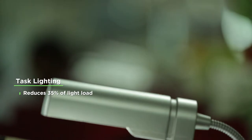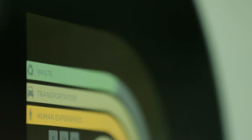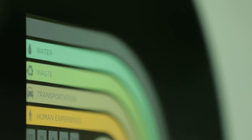Task lighting for individuals leads to a 35% reduction in light load. The energy efficiency measures adopted in our office, along with various measures to reduce waste and water, to get a better human experience, have contributed to this certification.